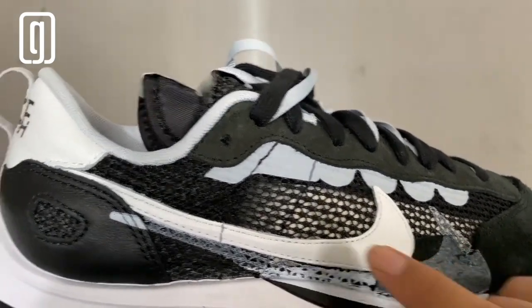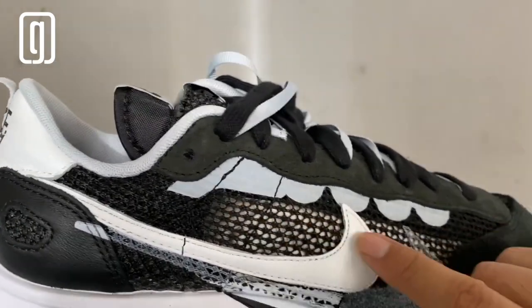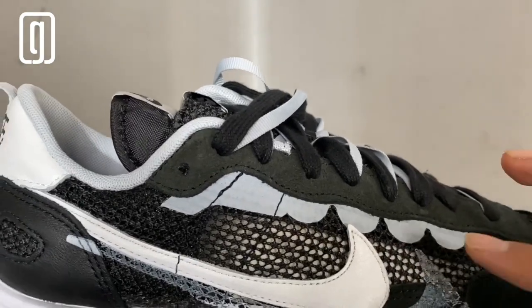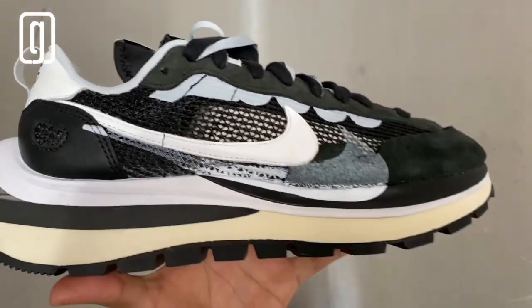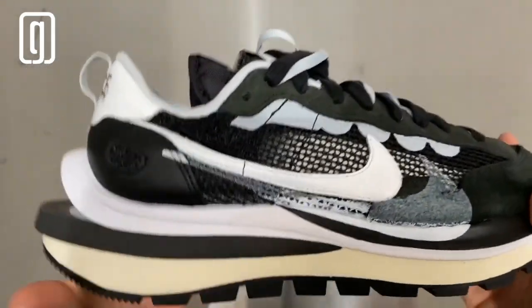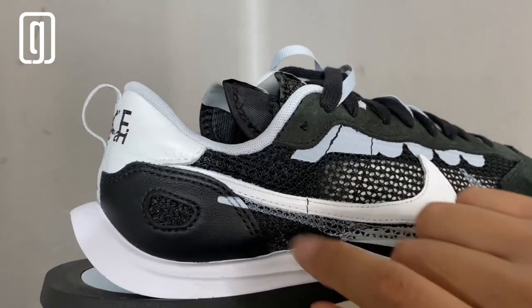You can even feel the paint on it. Then there's this mesh material right here which is translucent, so make sure when you throw on some socks that they're clean — because if not, everyone's gonna be able to check them out and be like, 'damn, he's wearing some dirty socks.'